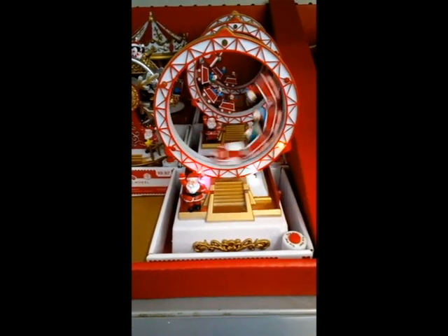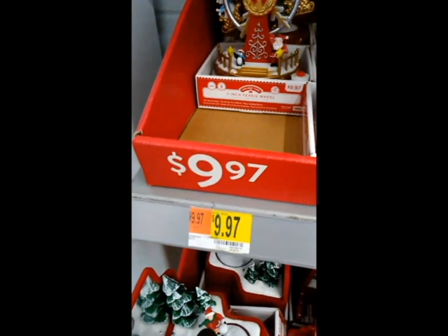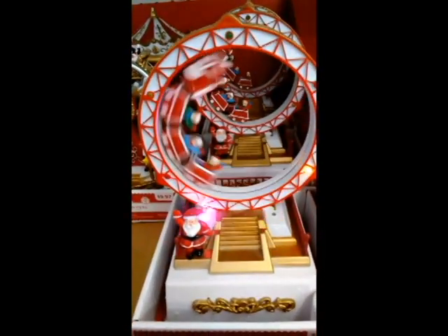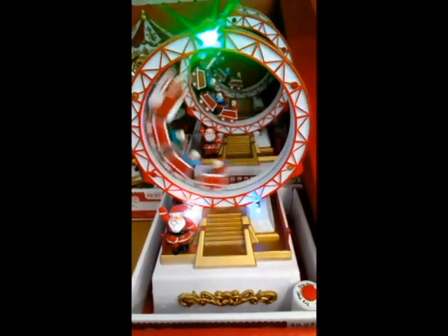Now, this light package looks amazing. Hopefully all the models — they might have different variations, sizes and whatnot — but hopefully all the models come with this amazing lighting package. You've got all those blinking lights, and I tell you what, this thing looks intense.